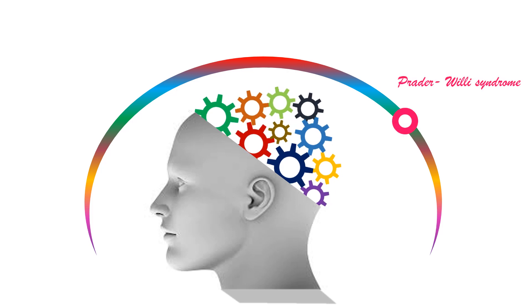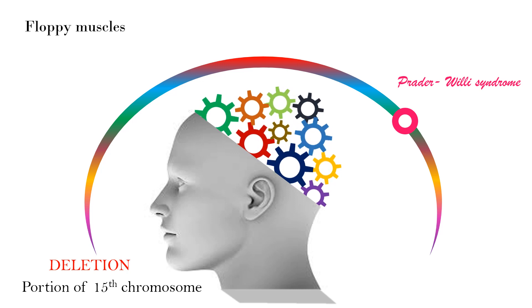Number 5 is Prader-Willi syndrome. It is caused by the deletion of a portion of chromosome 15. Initially, infants have hypotonia or floppy muscles. This initial phase is followed by the development of an insatiable appetite.